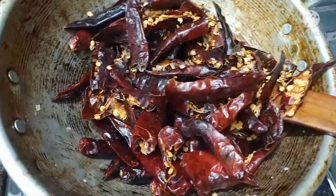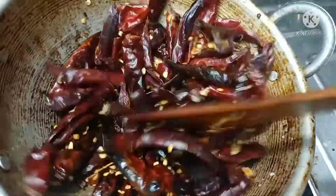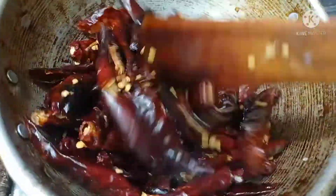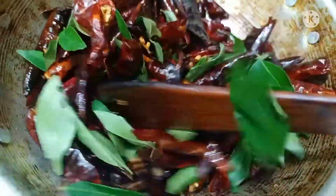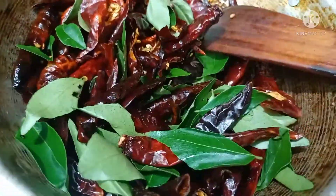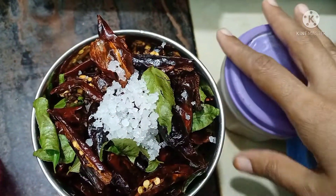I will eat my food. I will put some curry in the middle. I will put a mix in the jar.